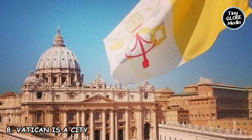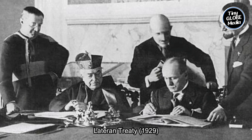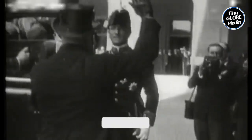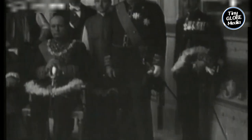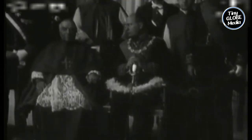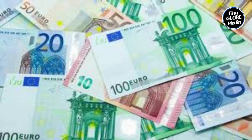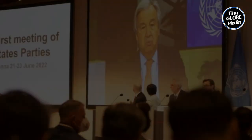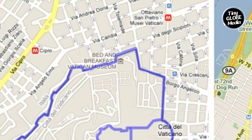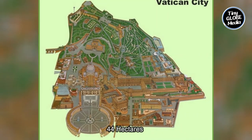Number 8: Vatican Is A City. Vatican City was established as an independent state in 1929 through the Lateran Treaty between the Holy See — the ecclesiastical jurisdiction of the Catholic Church — and the Kingdom of Italy. This treaty resolved the long-standing dispute between the Italian government and the papacy over Rome, and granted Vatican City sovereignty and independence as a city-state. Vatican City has its own governance system, laws, institutions, security forces, postal system, and even issues its own currency — the Vatican Lira, and more recently the Euro.